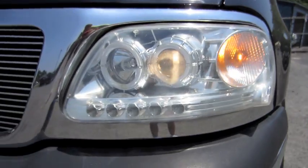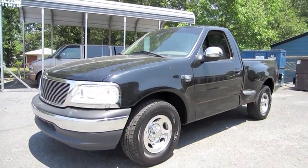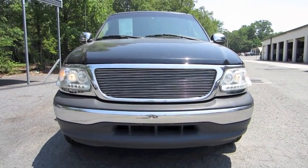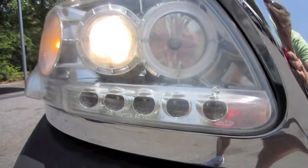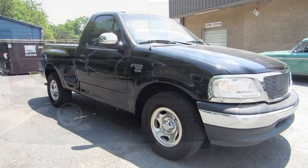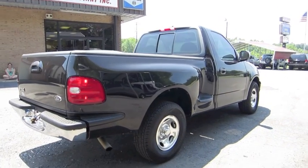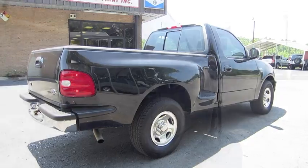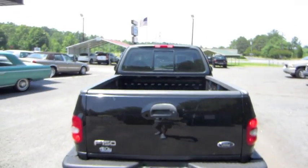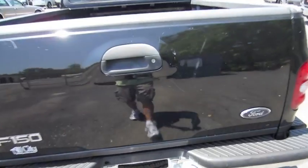Aftermarket projector headlamps with LED accents. Chrome alloy wheels. Billet grille. Glossy paint. Does have a decent amount of bed space.